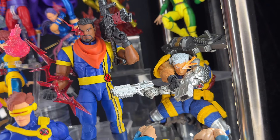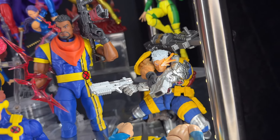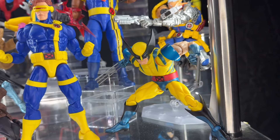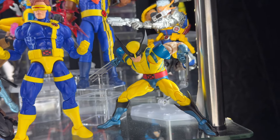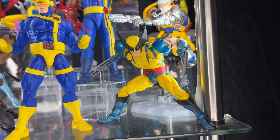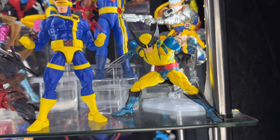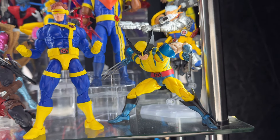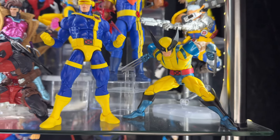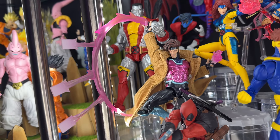Cable is probably my favorite version — all the Marvel Legends are okay in my opinion — this is the Cable to have. He brings the guns, great articulation, and I think the look is from the Marvel vs. Capcom game if I'm not mistaken. Moving on, here we have Mafex Wolverine — one of the figures I never thought I'd get. He's a really awesome figure; he brings the claws, some hand accessories, and an unmasked head sculpt — pretty much all you can ask for from Wolverine.